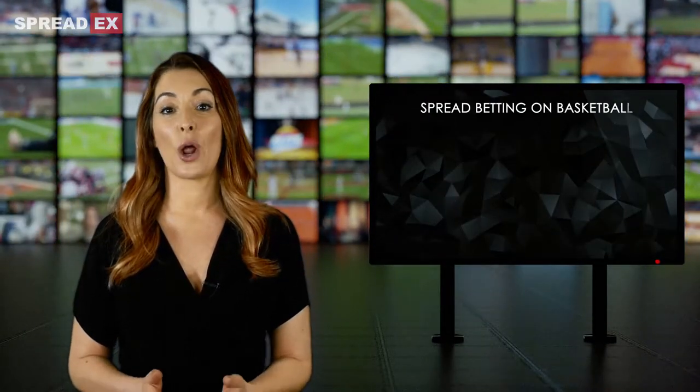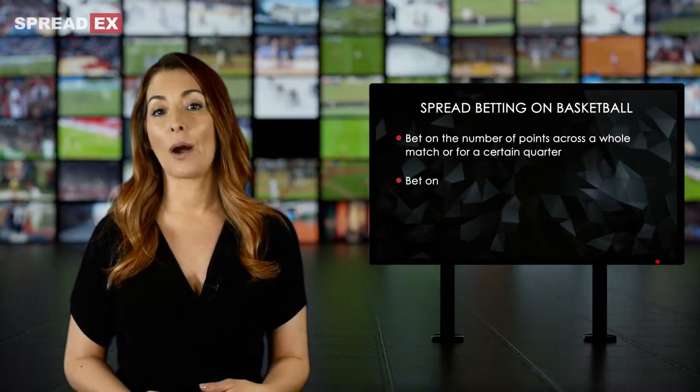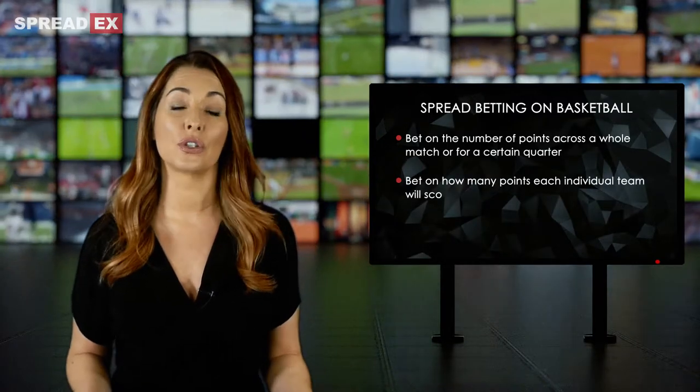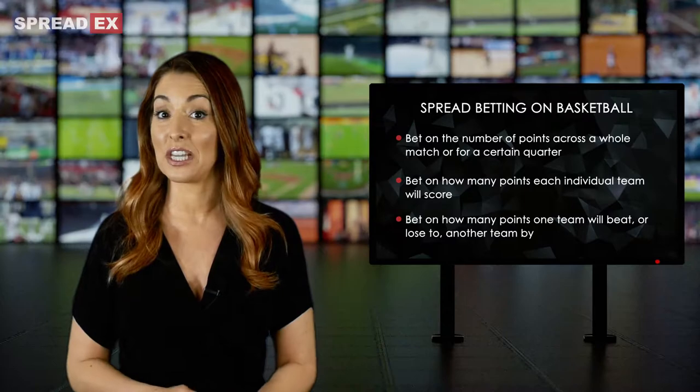This could be betting on the number of points that will be scored across a whole match or for a certain quarter, betting on how many points each individual team will score, or how many points one team will beat or lose to another team by.